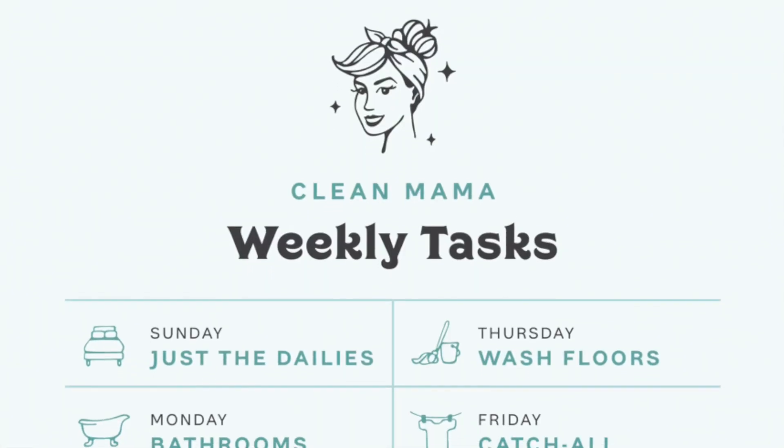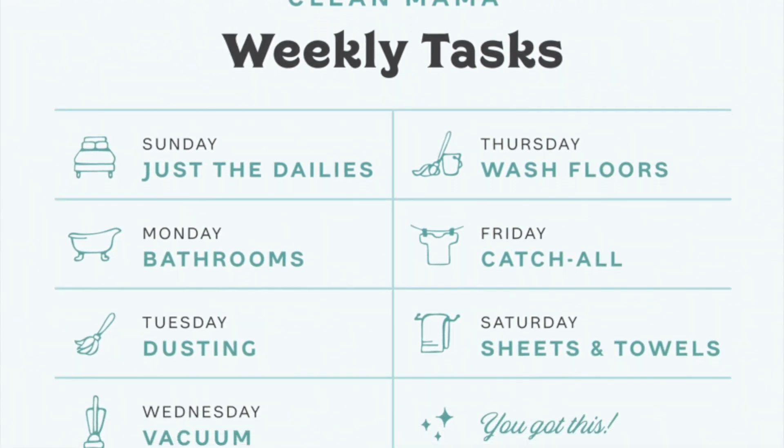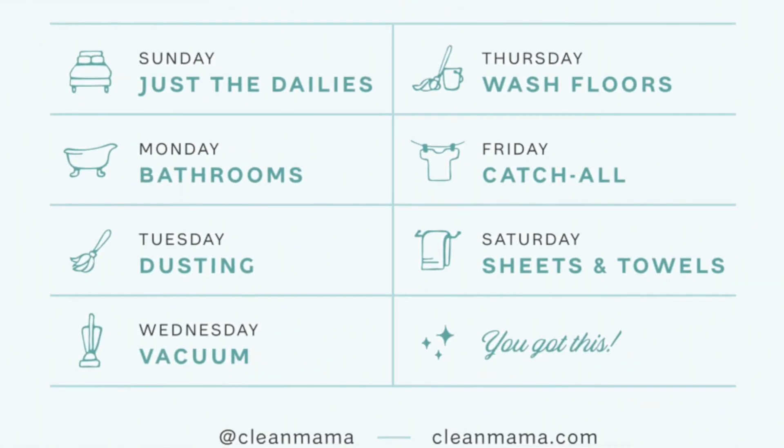Weekly tasks include things like Mondays is bathroom cleaning day, Tuesdays is dusting day, Wednesdays is vacuuming day. She has it split up so you've got different tasks on different days. It's not as much split up by room as it is by the types of tasks you're doing. When you're vacuuming, you're vacuuming the whole house. When you're dusting, you're dusting the whole house, all on one day. That's how Clean Mama is set up.